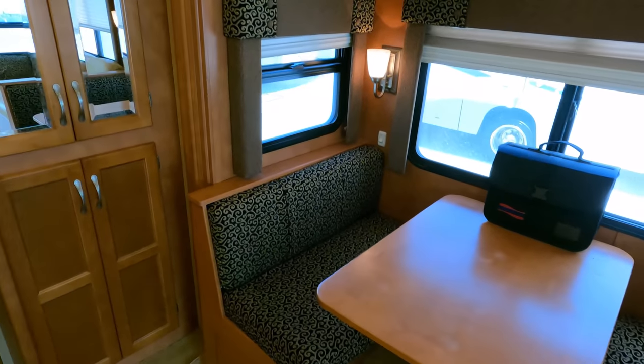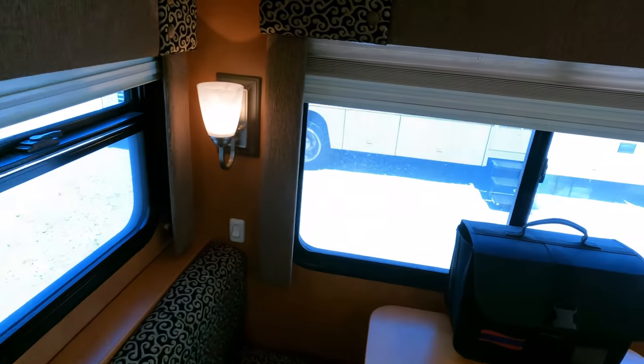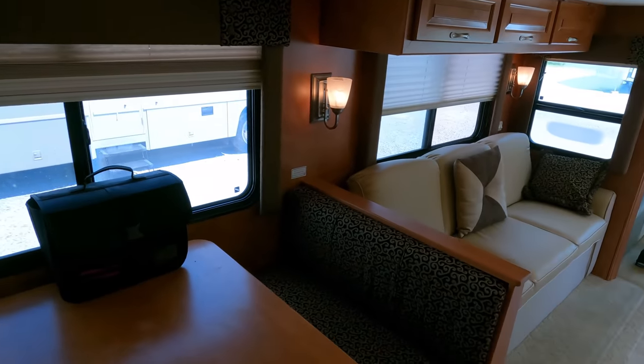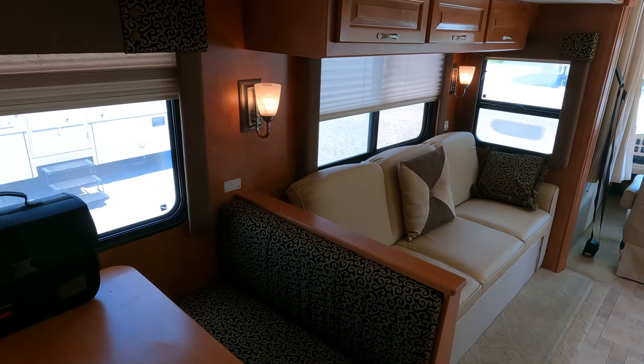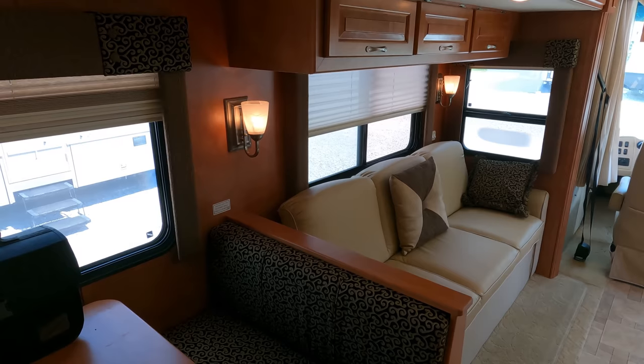That's what generators are designed to do — run while you're driving down the road to power the rest of your coach and keep it nice and cool for when you get to your destination.